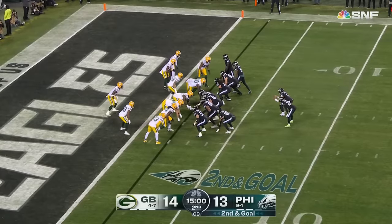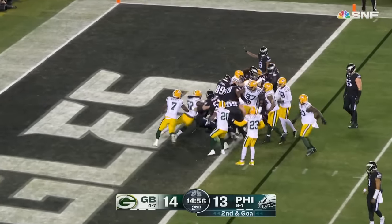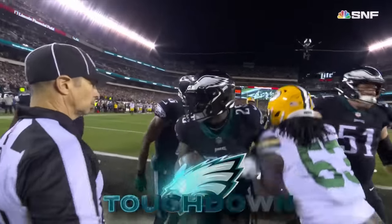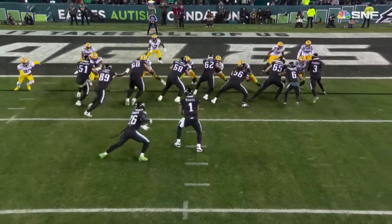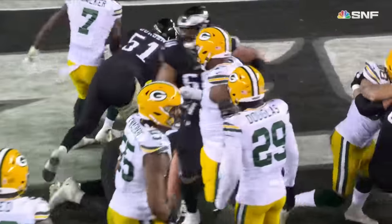Quarter begins with second and goal. And Sanders flowing his way forward and into the end zone for another touchdown. Here we go — two of the big guys up there: Jordan Mailata, 365 pounds, and Landon Dickerson at 335 pounds.